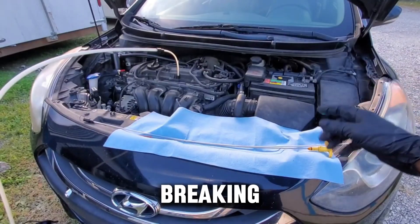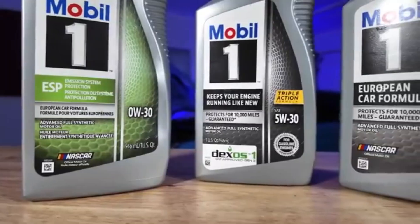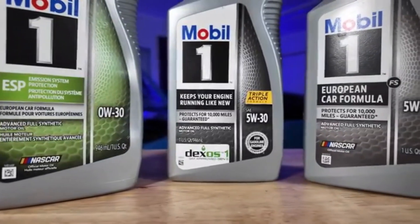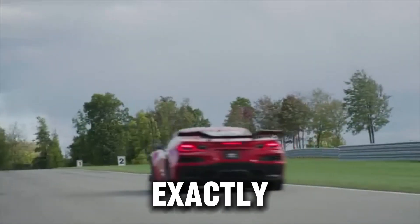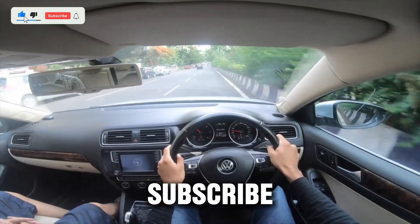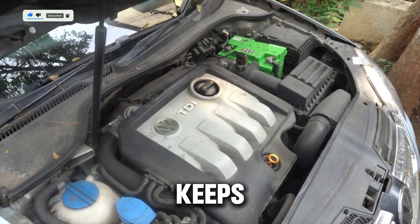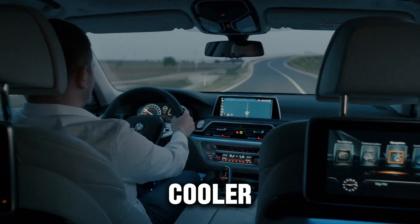Today we're breaking down the science, myths, and real test results behind 0W40 versus 5W40, and by the end you'll know exactly which one your diesel truly needs. Hit subscribe and turn on notifications because every week we uncover the truth about what keeps diesel engines running longer, cooler, and stronger.